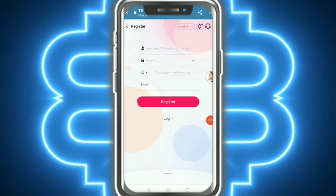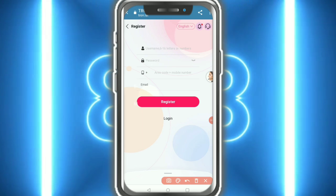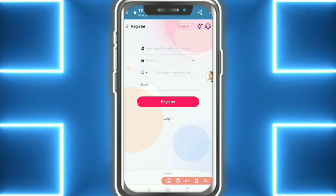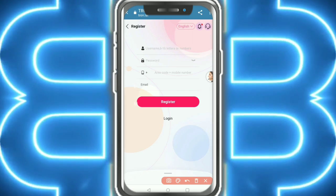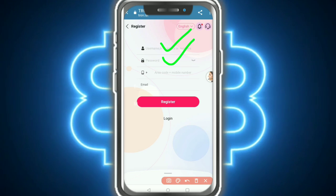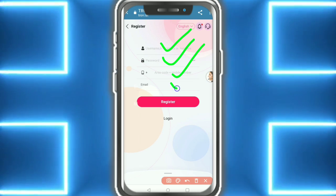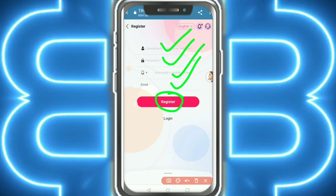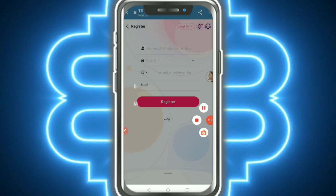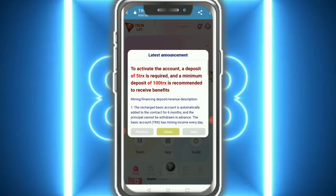Hello everybody, welcome back. I discovered a good project — this website is called ittron. First of all, fill your username — six to sixteen letters and numbers — and your password. Fill your area code and mobile number, and your email ID. Then tap on 'Register'. After registering, enter the website to activate your account.